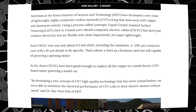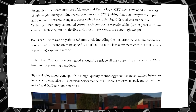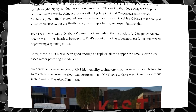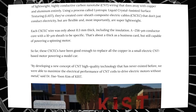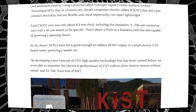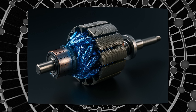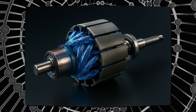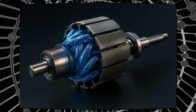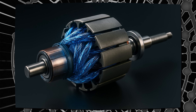Scientists at the Korea Institute of Science and Technology, or KIST, have developed a new class of lightweight, highly conductive carbon nanotube wiring that does away with copper and aluminum entirely. Using a new process called light-tropic liquid crystal assisted surface texturing — LAST — they've created core-sheath composite electric cables, or CSCECs, that don't just conduct electricity, but are flexible and, most importantly, super lightweight. Each CSCEC wire was only about 0.3 millimeters thick including the insulation — a roughly 256 µm conductor core with a 10 µm sheath — about as thick as a business card, but still capable of powering a spinning motor.